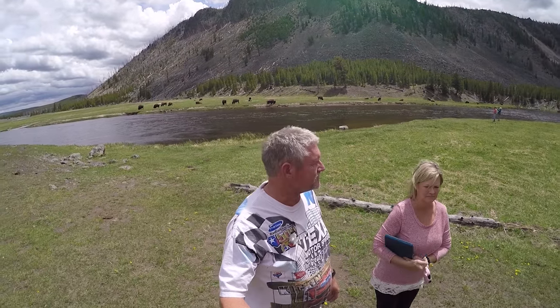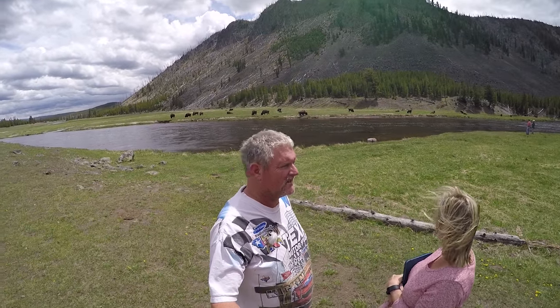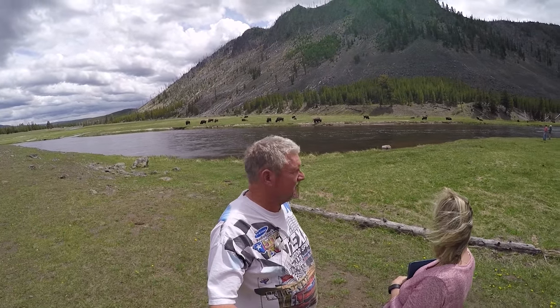Buffalo are out like crazy this time of year. The roads were good but there was a lot of snow up on the top. We're just out here hanging out with buffalo — beautiful place, beautiful river.